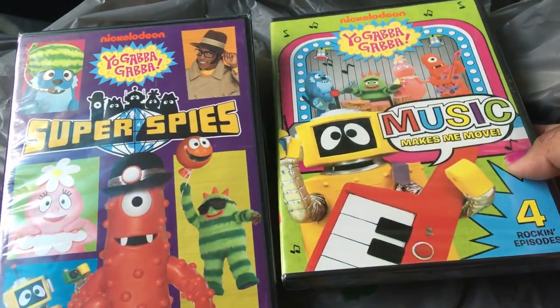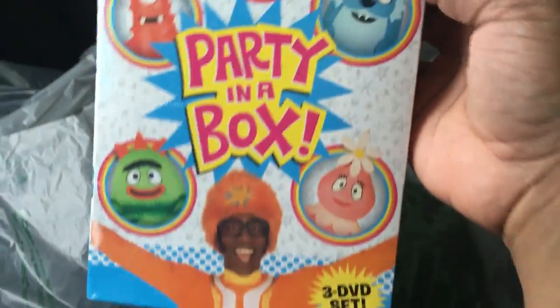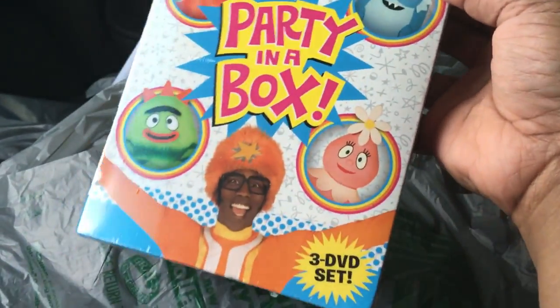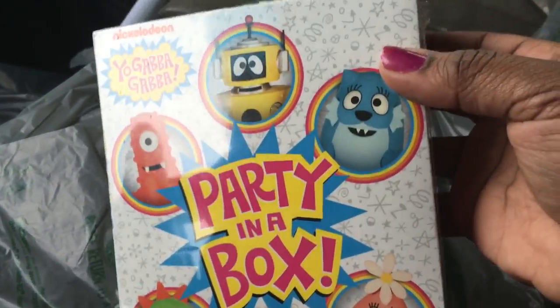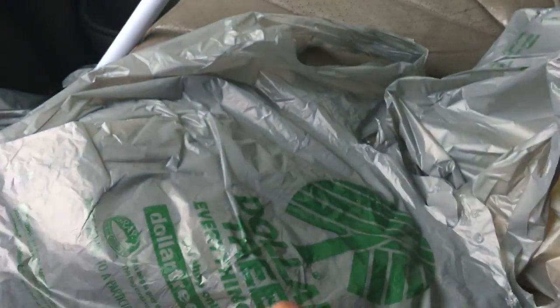And the music makes me move. I also found the Party Pack — Party in a Box — as well. All I had to do was just be a little patient and it was eventually going to come to my store. So I was really happy to finally find this DVD set.